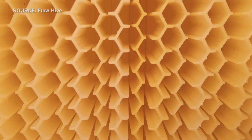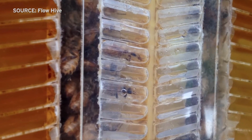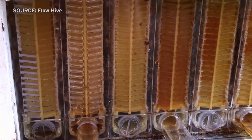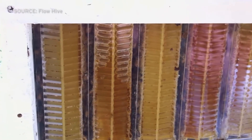In there are partially drawn honeycomb cells, which the bees wax up, complete the cells, and then start filling them with nectar and do that process of making the honey. When the bees are finished and the combs are full of honey, you put a lever into the top of the flow hive, give it a turn, which opens up the honeycomb cells and out comes the honey.